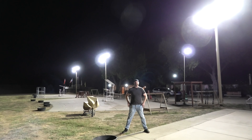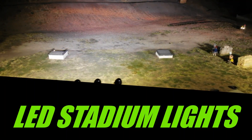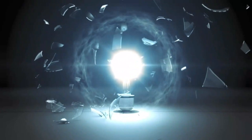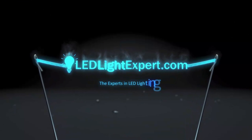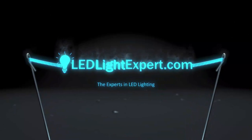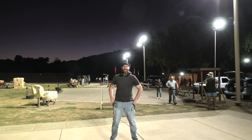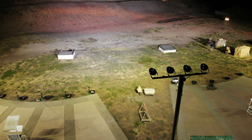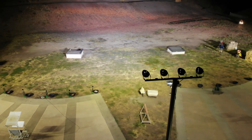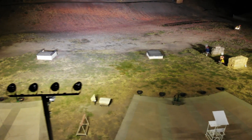LED light expert here, showing you what we do best: lighting. We are at a professional gun club where we have installed 16 of our Stadium Pro lights, the 500 watts. These lights are extremely bright and in this video we're going to show you the grandness of the Stadium Pro series.